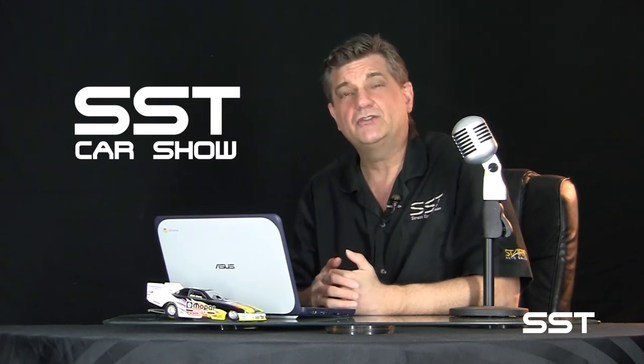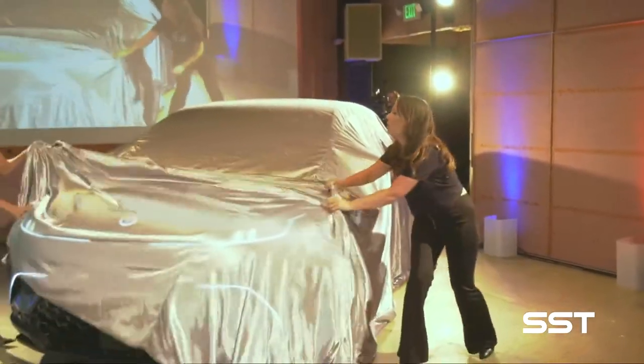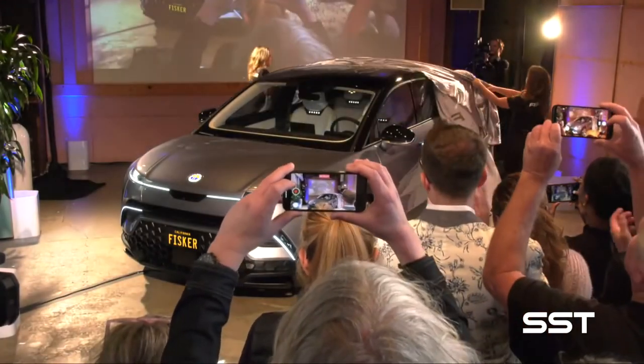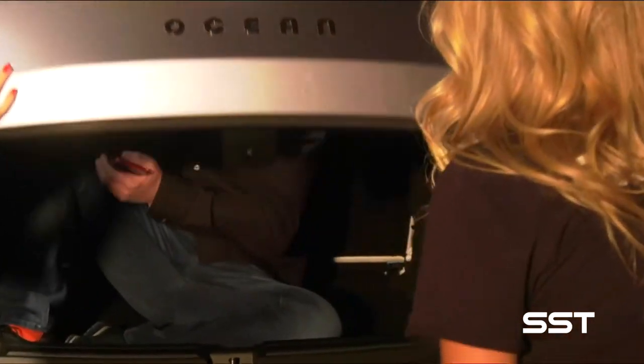When it comes to electric cars, everyone knows the name Elon Musk. But there are other electric car pioneers out there too, like Henrik Fisker, who has just unveiled his all-new all-electric SUV called the Fisker Ocean. This thing is going to sell for about $37,000 — yeah, it could give Tesla a run for its money. This is the Fisker Ocean, and it's the vision of Henrik Fisker, who says this is the world's most sustainable vehicle.